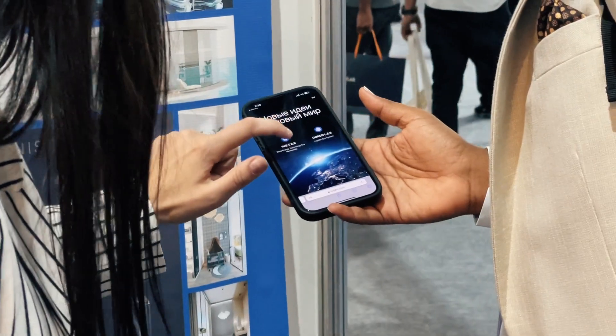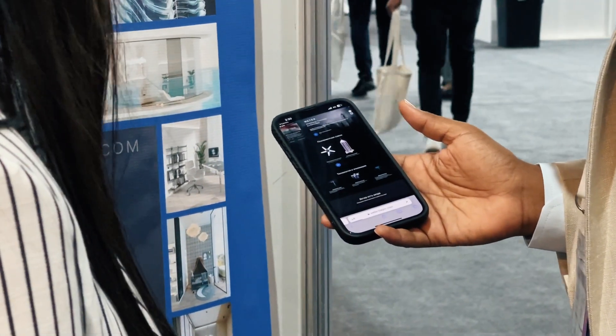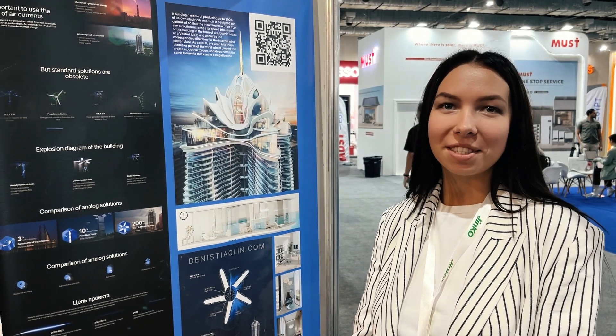Also, we have prepared an information stand with a QR code image, by following which everyone interested in the project can find out more detailed information in their native language.